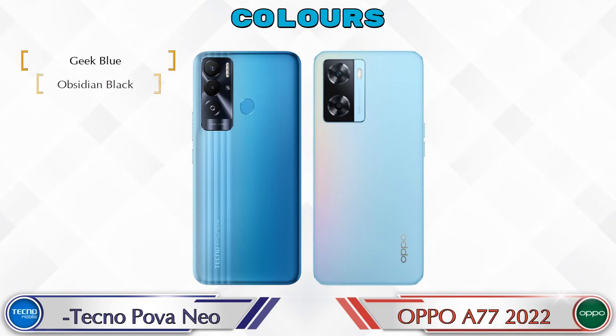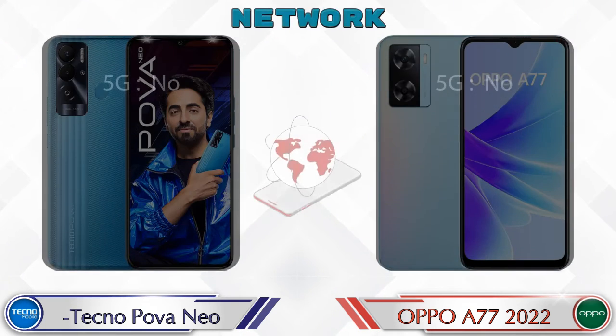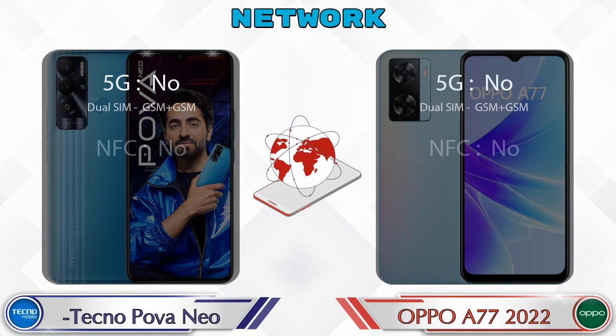Talking about color options, the Power Neo has three colors and the A77 2022 has two color options available. Let's also see the details about network, Bluetooth, GPS, and Wi-Fi.